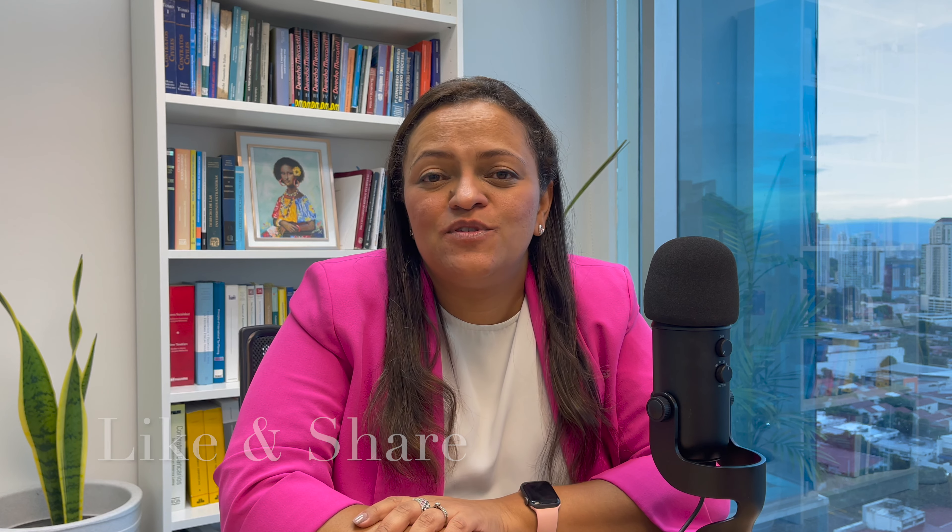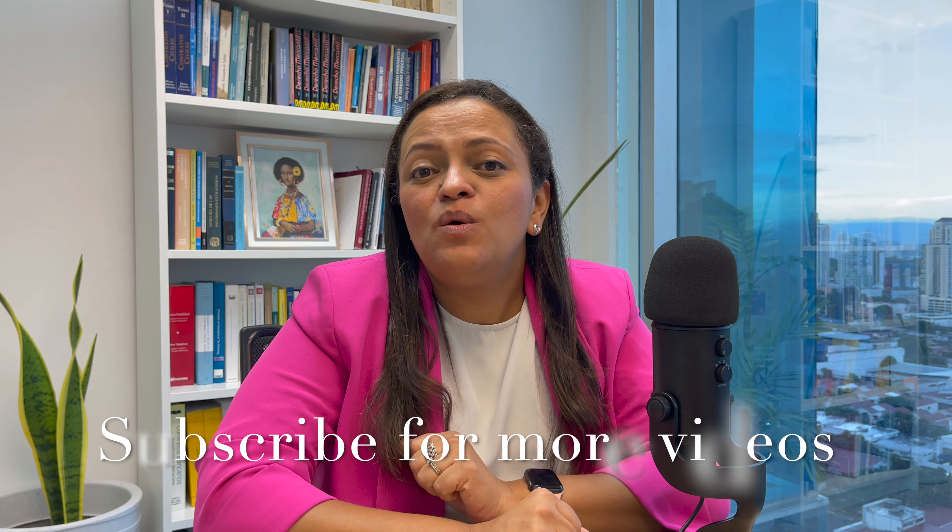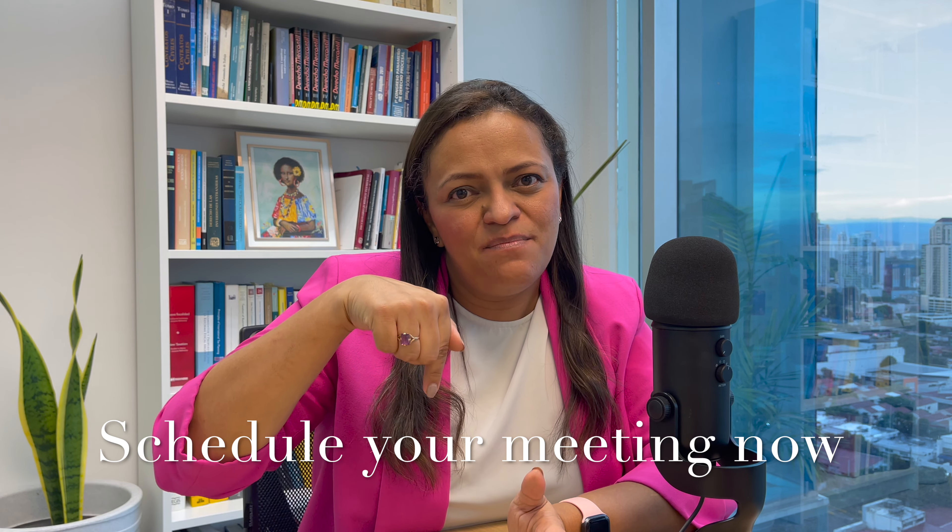And finally, I would like you to like and share this video, subscribe to this channel, follow us on social media, and if you want to receive more information or contact us, please click the link below.